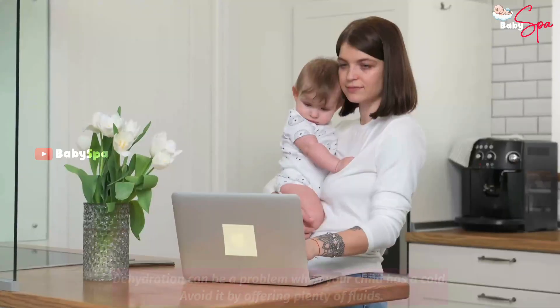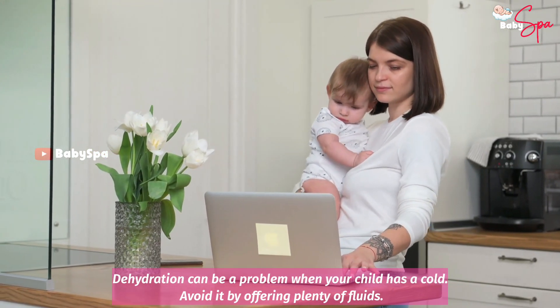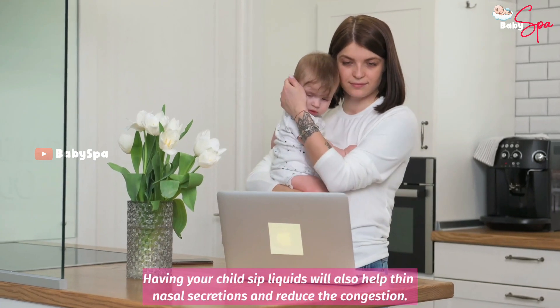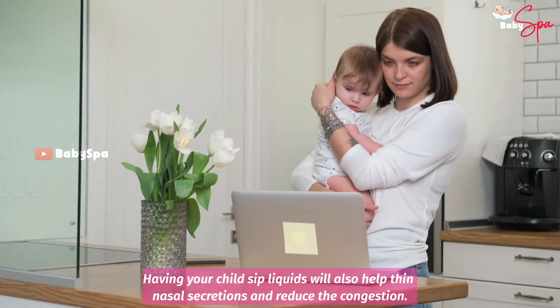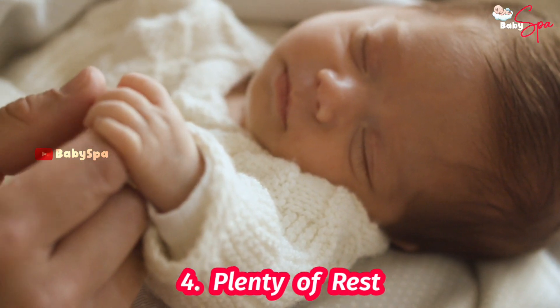Lots of Fluids. Dehydration can be a problem when your child has a cold. Avoid it by offering plenty of fluids. Having your child sip liquids will also help thin nasal secretions and reduce the congestion.